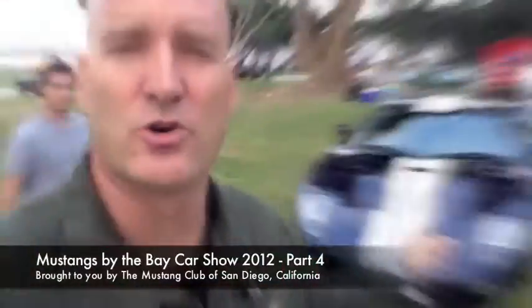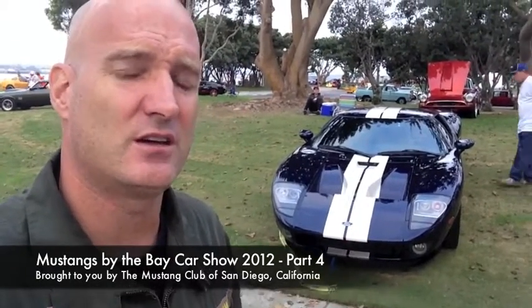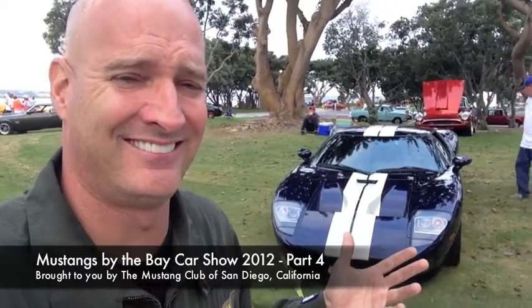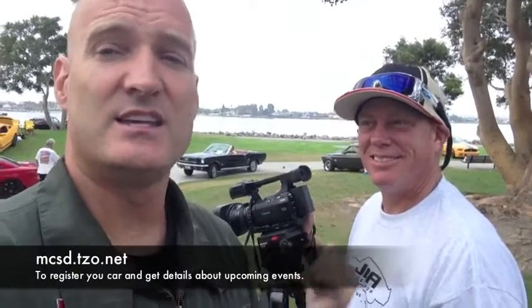I just spoke to the owner of this car. It's a Whipple supercharger — this car has 650 horsepower at the rear wheels. Need any more?